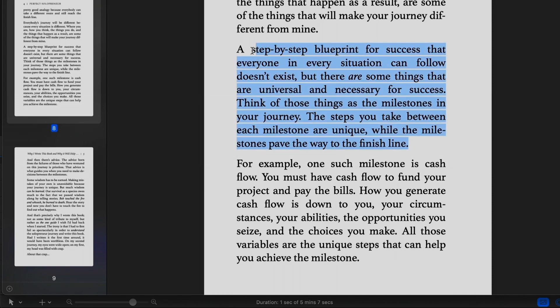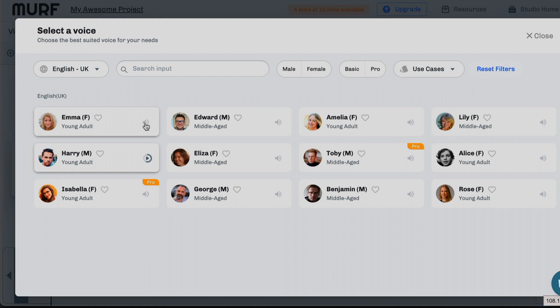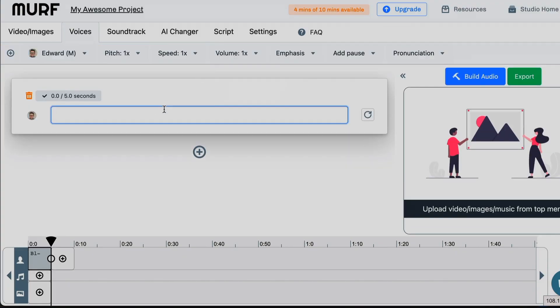Let's see how Murph AI deals with my book. Let's paste the paragraph and try some of the voices out. I'm going to go for an English voice. Hi, this is Emma, one of the friendly British voices in Murph's studio. Background music in preview mode is not useful. Let's just go with Edward.